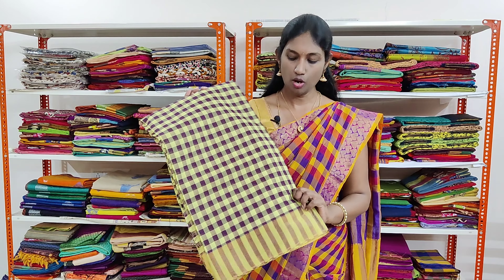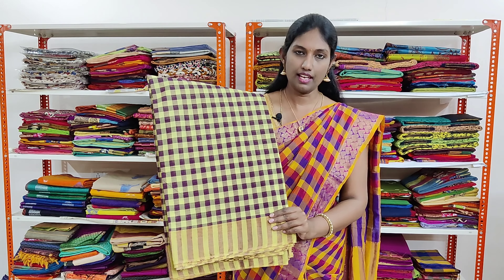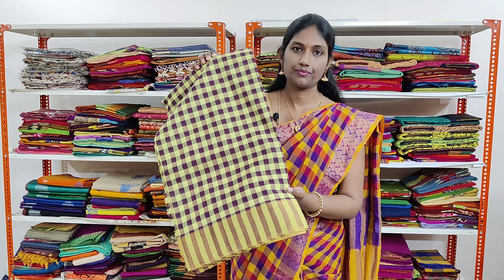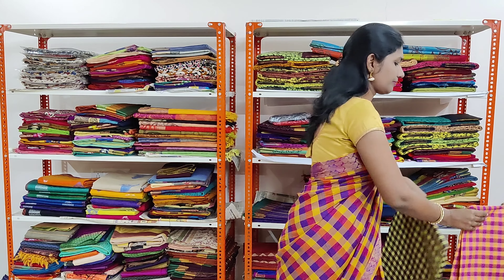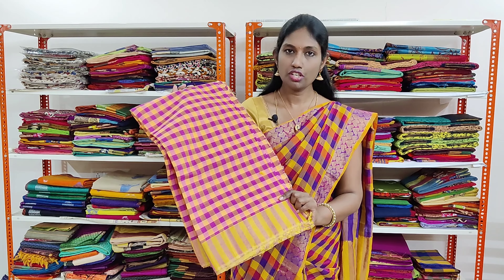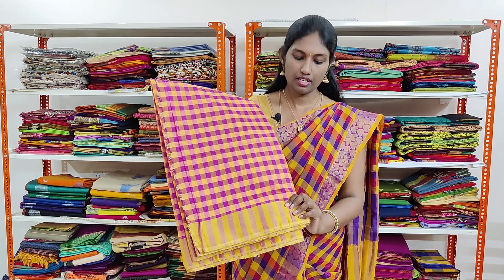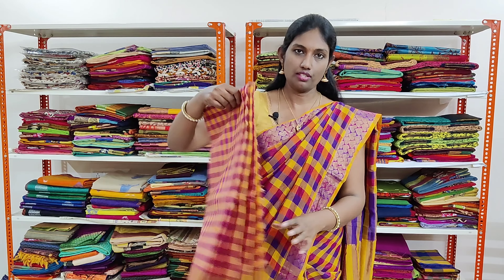It's a pink and pale orange shaded combination and it has small checks throughout the sari and golden tissue border on both the sides.